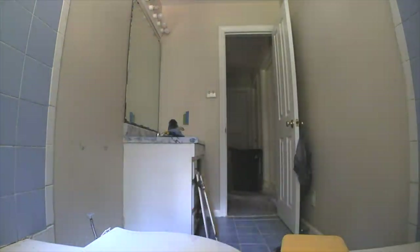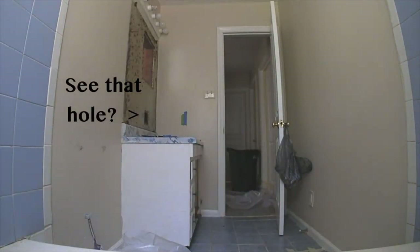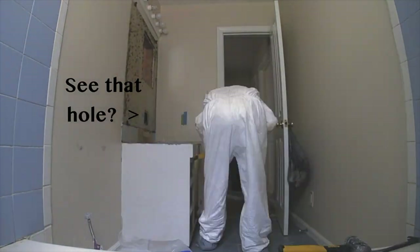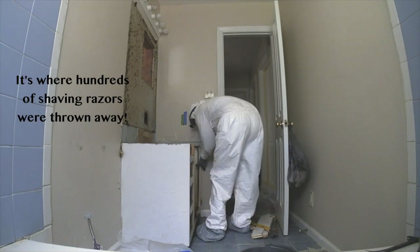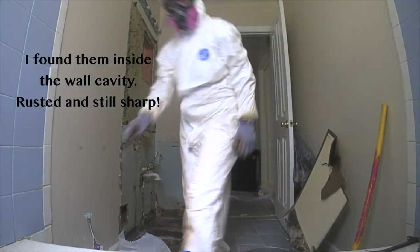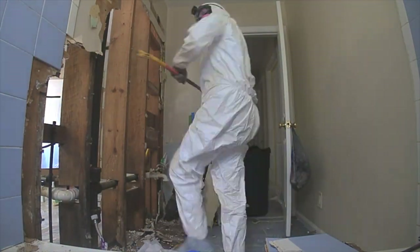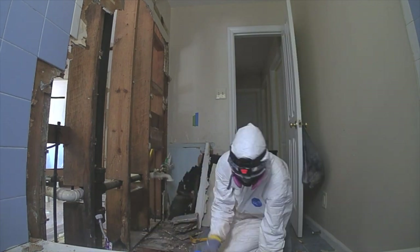As a licensed contractor and certified lead paint contractor, I can complete this demolition myself while following the protocol for lead paint abatement. However, I highly recommend hiring a professional who is certified in lead or mold abatement. These hazards are not for the average DIYer or homeowner. The consequences of making a mistake are too high and can impact the health of you or your family.